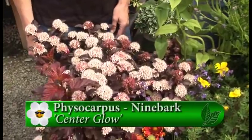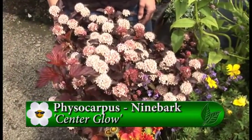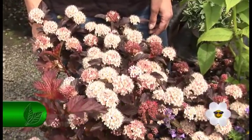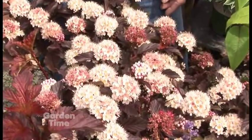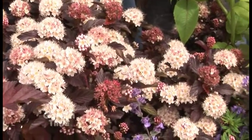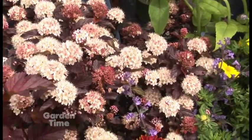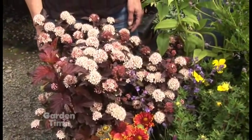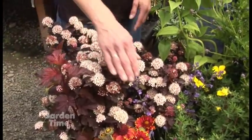This one with the dark leaves and the pretty flowers is the ninebark, or physocarpus. There are a number of varieties, but it blooms in June and the bees absolutely love it. It's also a great foliage plant with nice fall color and attractive peeling bark in the winter. It does drop its leaves, but the bark is a whitish, peeling bark that's decorative in the winter as well.